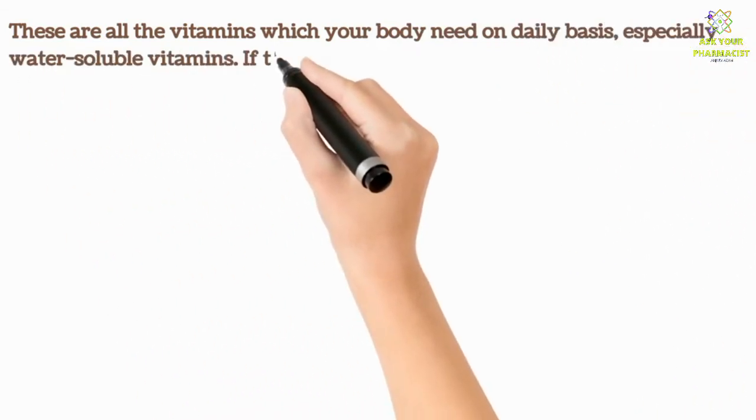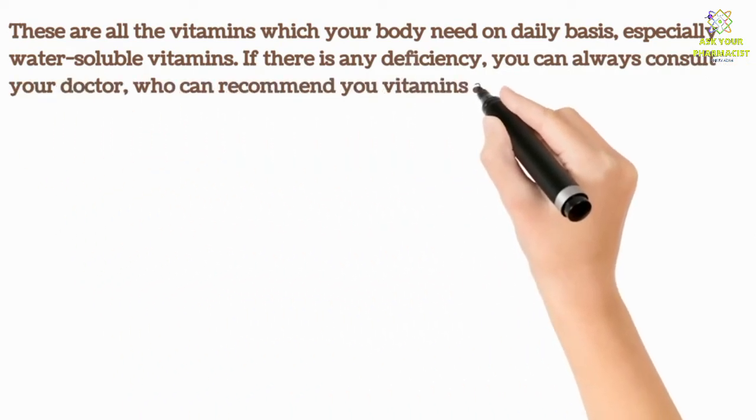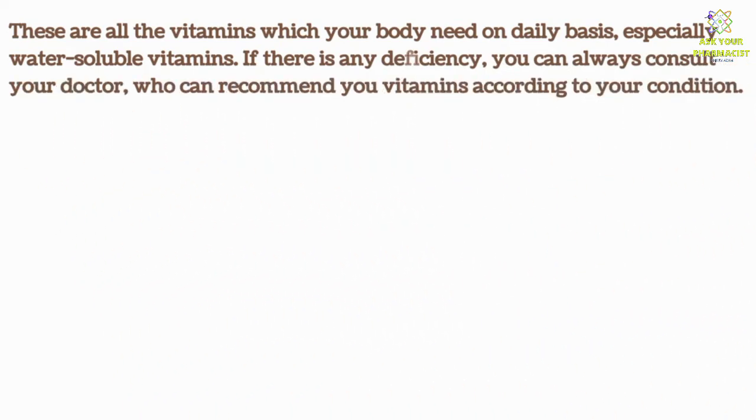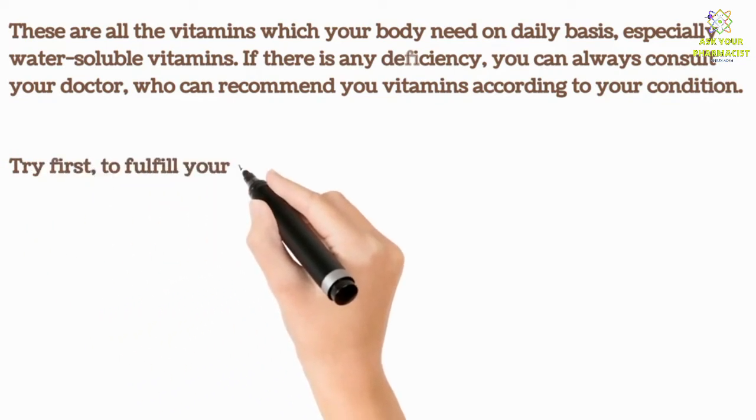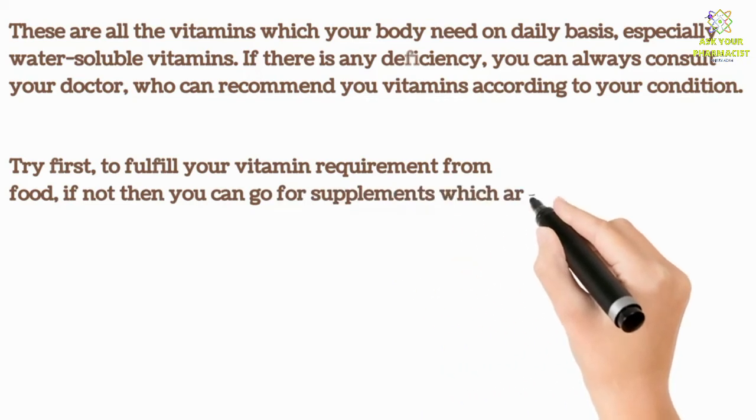If there is any deficiency, you can always consult your doctor, who can recommend vitamins according to your condition. Try first to fulfill your vitamin requirement from food; if not, then you can go for supplements which are available over the counter.